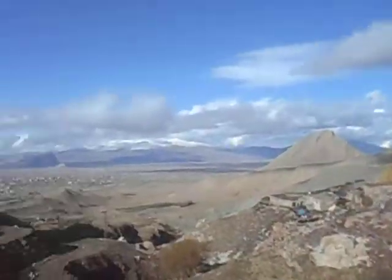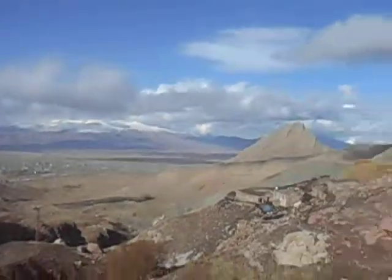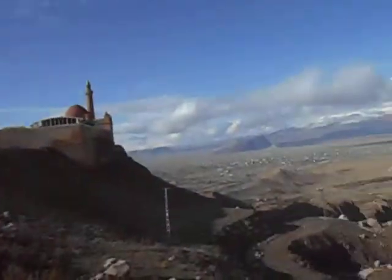But we're admiring the countryside, the scenery, and the views today. Quite amazing — only 35km from the Iran border as well, which is where we're heading next.